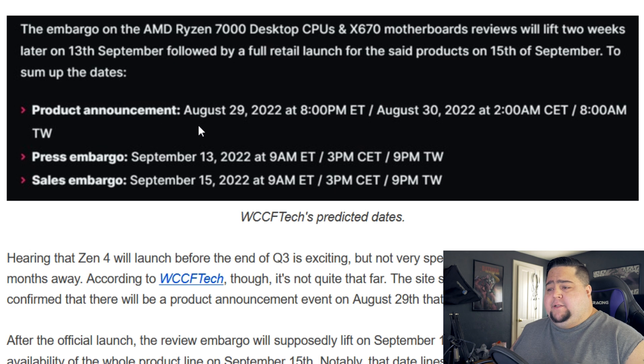They say the product is going to be announced on August 29th, 2022 at 8 p.m. Eastern Time. The press embargo for reviews will then be on September 13th, which sounds like a typical review timeline. Reviewers will probably have them in hand by September 1st or 2nd, giving testers a good almost two weeks to work on their reviews — pretty standard for processors.